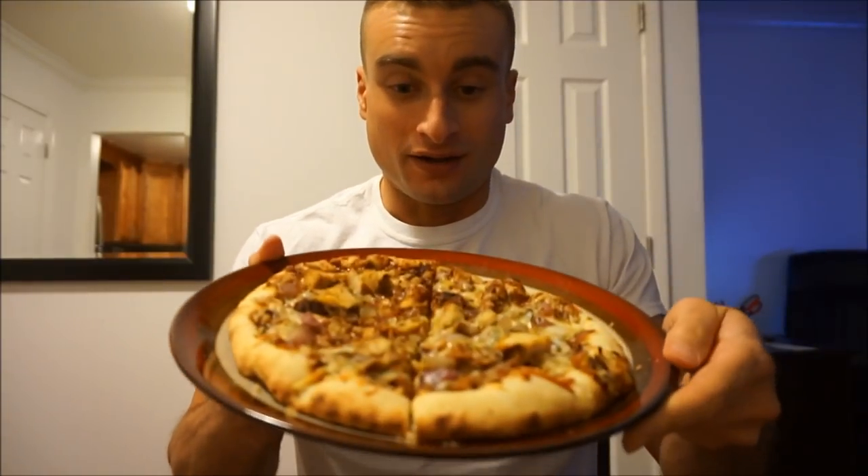What's up guys, welcome to the video. So what is that delicious pizza that you just saw? Believe it or not, this is Trader Joe's frozen barbecue chicken pizza. It looks amazing, it tastes amazing. I haven't had this in a long time — I honestly completely forgot about it. In my opinion, this is just as good as Blaze, just as good as CPK.